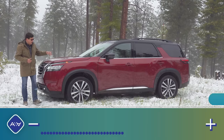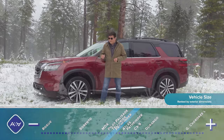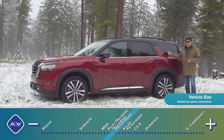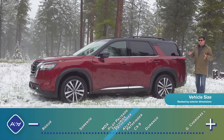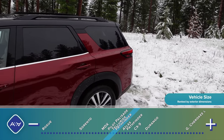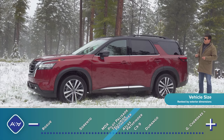As you walk around the Pathfinder, the boxier proportions are instantly obvious. They've actually made this a little bit shorter than the outgoing model — 197.7 inches long, nearly an inch shorter. They didn't change the structure much, so it's still a family-friendly three-row crossover with a decently sized third row. Nissan just clipped some inches off the front and rear bumpers, making it appear boxier, more modern, and a little more Land Rover-esque — definitely a good thing for a mainstream crossover that's significantly less expensive and likely considerably more reliable.